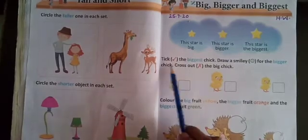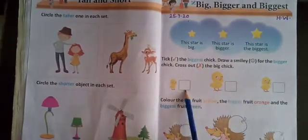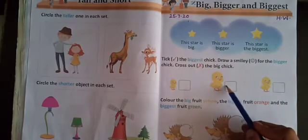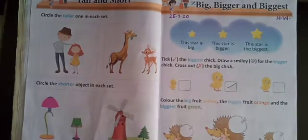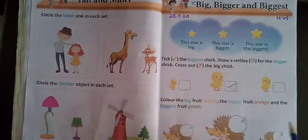Now the activity is there. Take the biggest chick — which is the biggest chick? This? No. Which is? Yes, this is the biggest chick. So what do you have to do? You have to tick here, like this. And draw a smiley for the bigger chick.